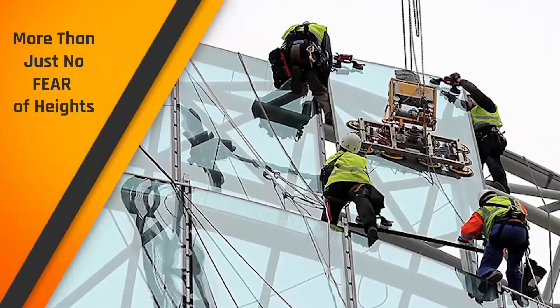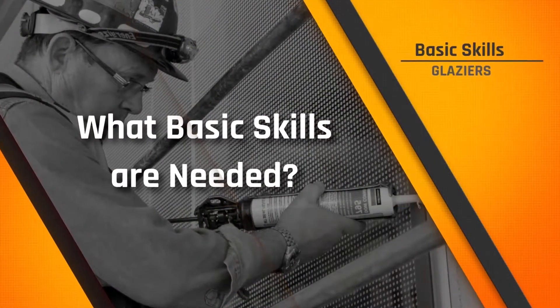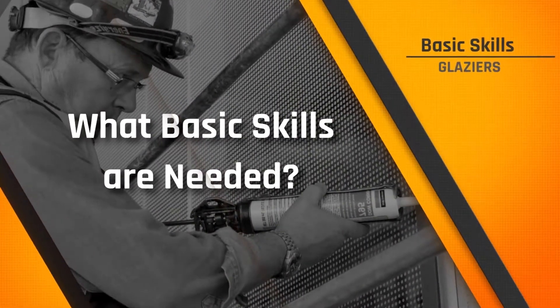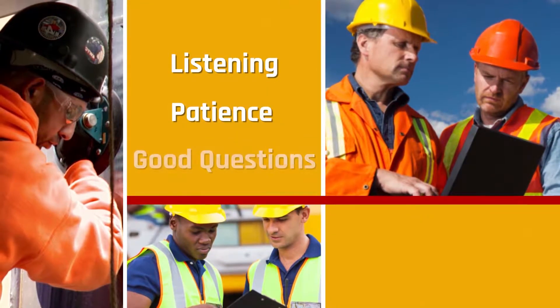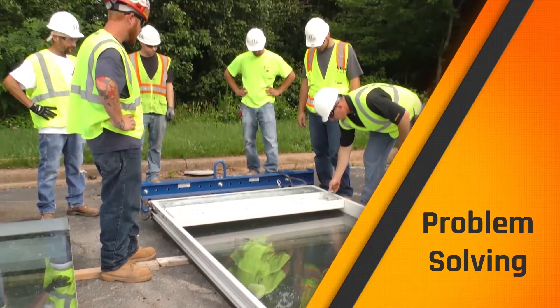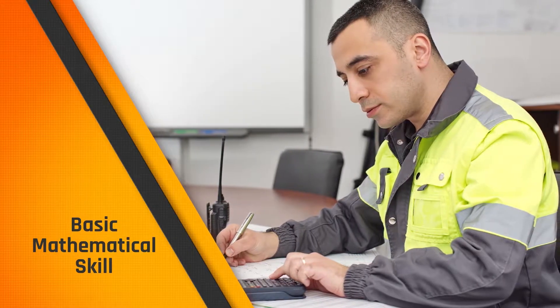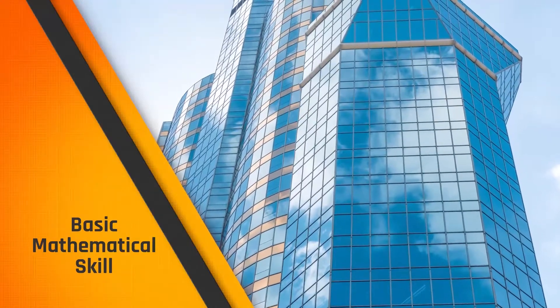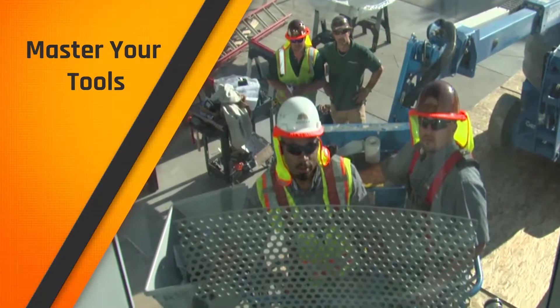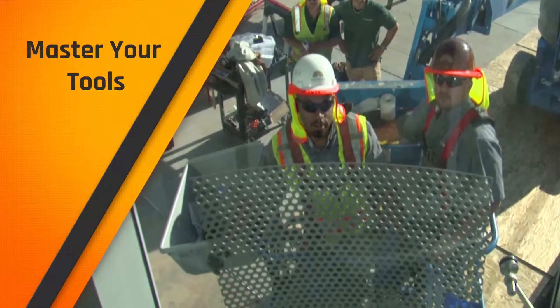As you can see, there is a lot more to being an architectural glass and metal technician than just no fear of heights. The basic skills needed to be a good glazer are the same as those that make up a professional tradesperson. You'll need to be effective at listening to others, not interrupting, and asking the right questions, and thinking about the pros and cons of different ways to solve a problem. A basic knowledge of mathematical functions is crucial, and you'll need to apply that knowledge using mathematical skills and applications specific to the glazing trade. The bulk of your job is going to be the handling of tools and materials, and to be an excellent glazer, you will have to master them.